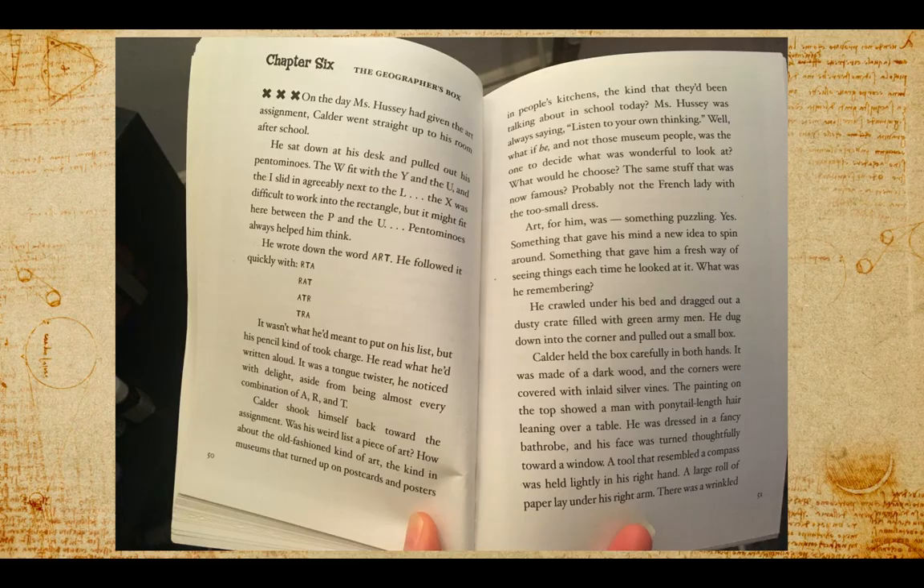Something that gave him a fresh way of seeing things each time he looked at it. What was he remembering? He crawled under his bed and dragged out a dusty crate filled with green army men. He dug down into the corner and pulled out a small box.